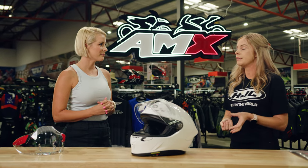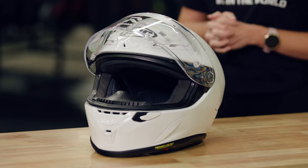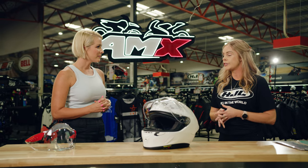FIM is the global motorcycle racing body, and essentially they wanted to make sure that all helmets were tested at the one standard. So they came up with FIM homologation, specifically focusing on speed and impact. Their races are in excess of 300 kilometres an hour, and this helmet passes that, as well as the impact testing.